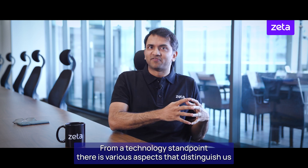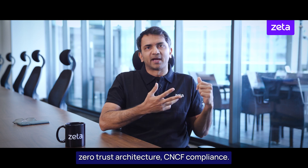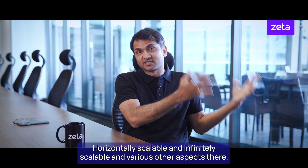From a technology standpoint, there are various aspects that distinguish us: zero-trust architecture, CNCF compliance, horizontally scalable and infinitely scalable, and various other aspects.